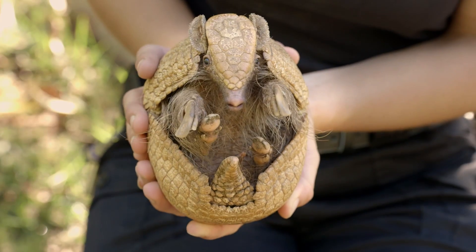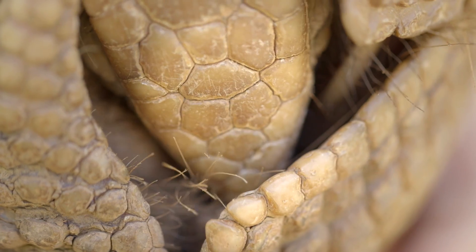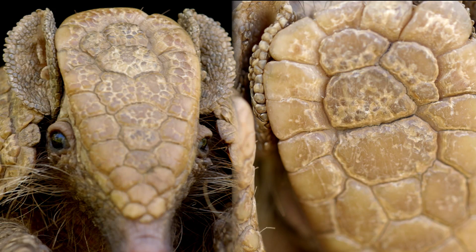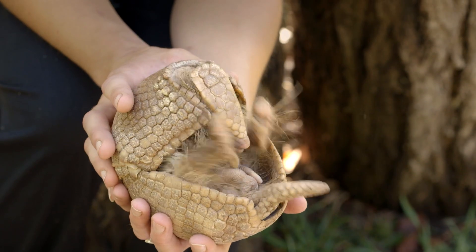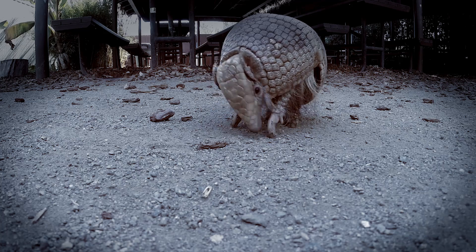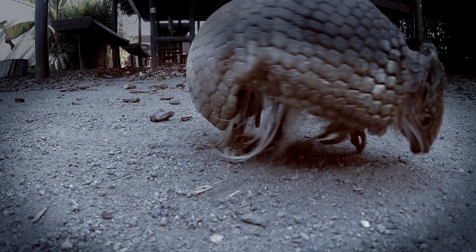The pattern on each armadillo's head is unique to that animal — no two are alike. They have watery hair on their undersides, which helps them feel around at night. This is really helpful because armadillos don't have very good eyesight.